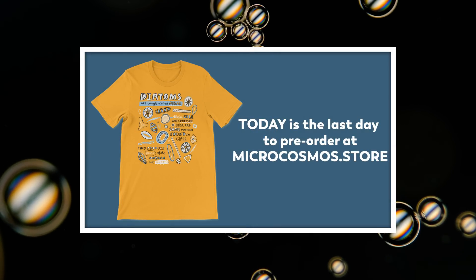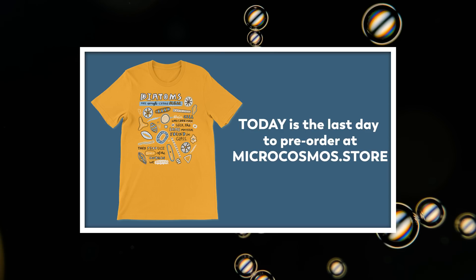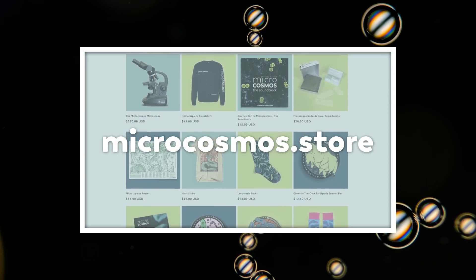Today is the last day that you can pre-order our brand new Diatom shirt at microcosmos.store. If you do that right now — the day that the video comes out — you should be receiving it in just a few weeks. We will have it later on for sale for the general population, but for you early watchers you can pre-order it and get it first. So if you want to look like the exact kind of nerd that you are, head to microcosmos.store.